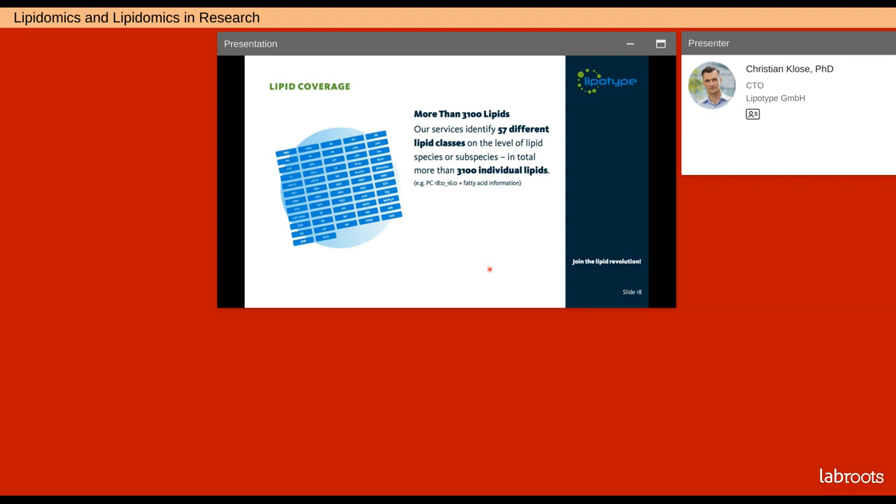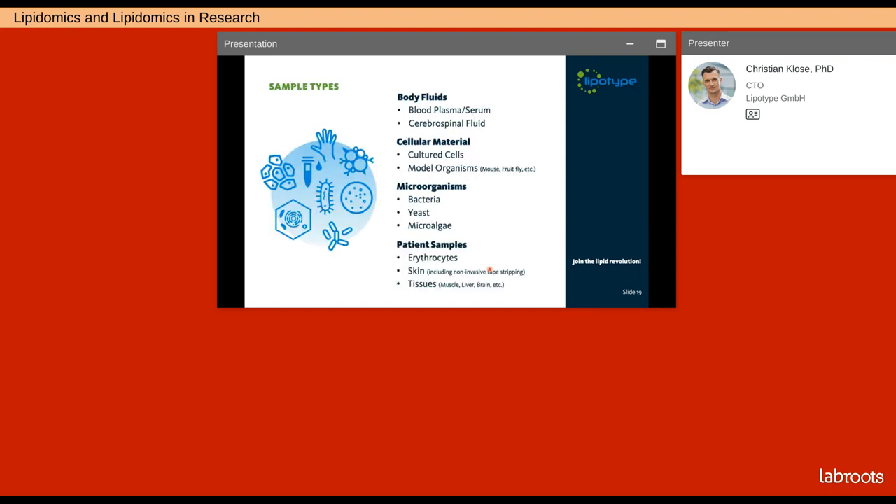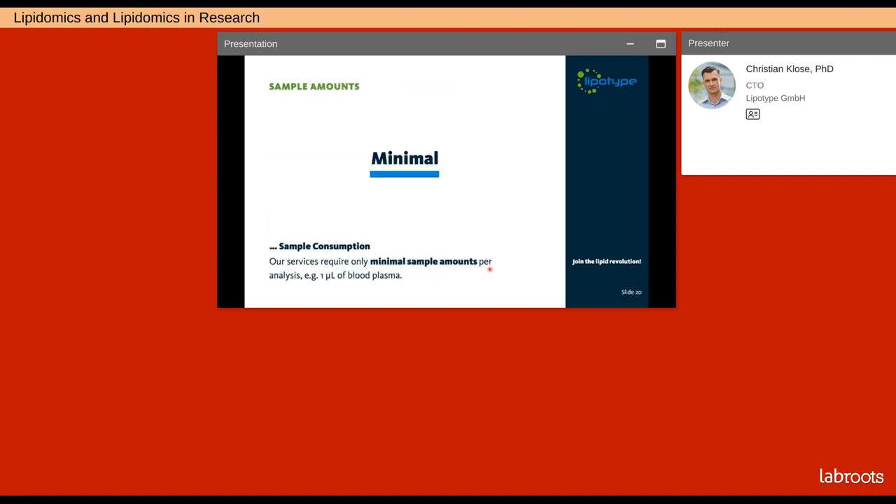The LipoType Shotgun Lipidomics technology provides broad coverage of lipids — in total, we can detect more than 3,000 individual lipid molecules in more than 50 different lipid classes. The technology is applicable to a large variety of sample types, such as body fluids like blood plasma and blood serum, but also cellular material, microorganisms, and skin, tissue and organ samples. Another advantage is that we require only minimal sample amounts — for example, one microliter of blood plasma or about 100,000 cells of a cell culture sample.